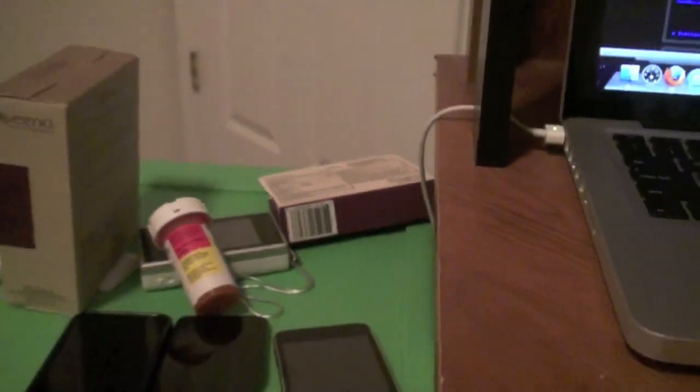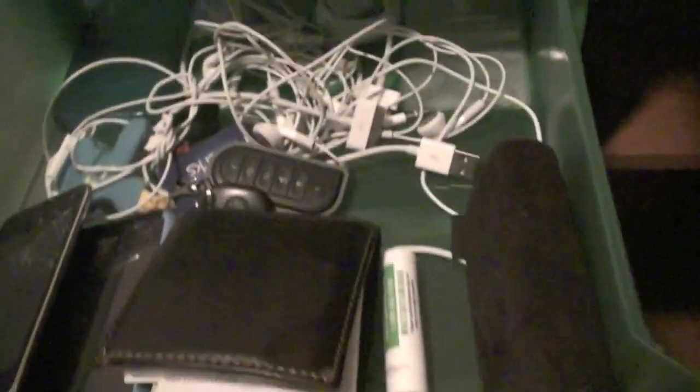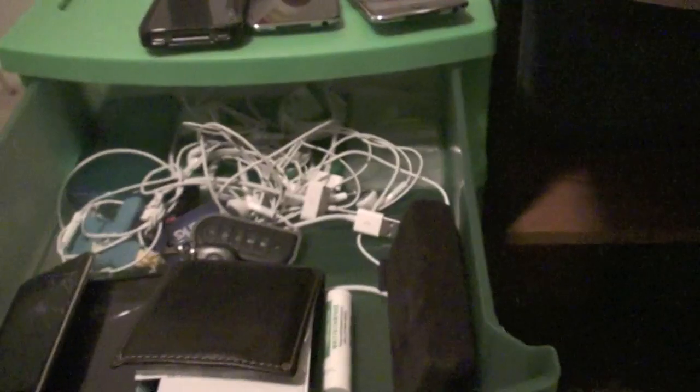In this first drawer is where I keep stuff I just grab really quickly when I'm filming: my wallet, keys, headphones, USB cord. Here's another flip camera, another iPod Touch, and an iPhone 3GS. The top drawer is basically just stuff I grab really fast.